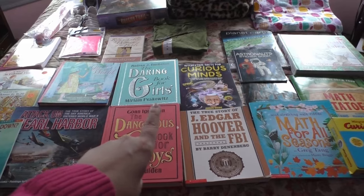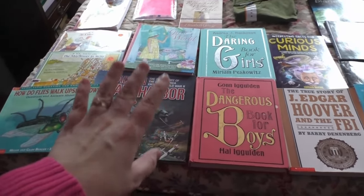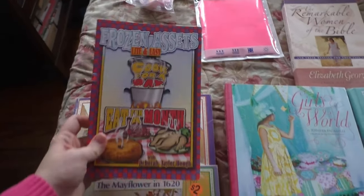Our local library was having a library book sale. And because they were kids books, they were 50 cents a piece. Charity found this one — Frozen Assets.